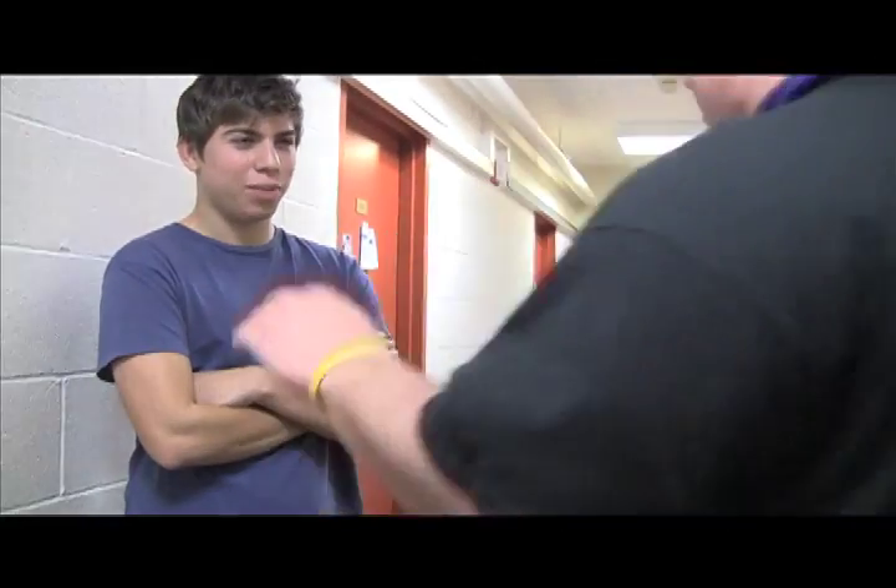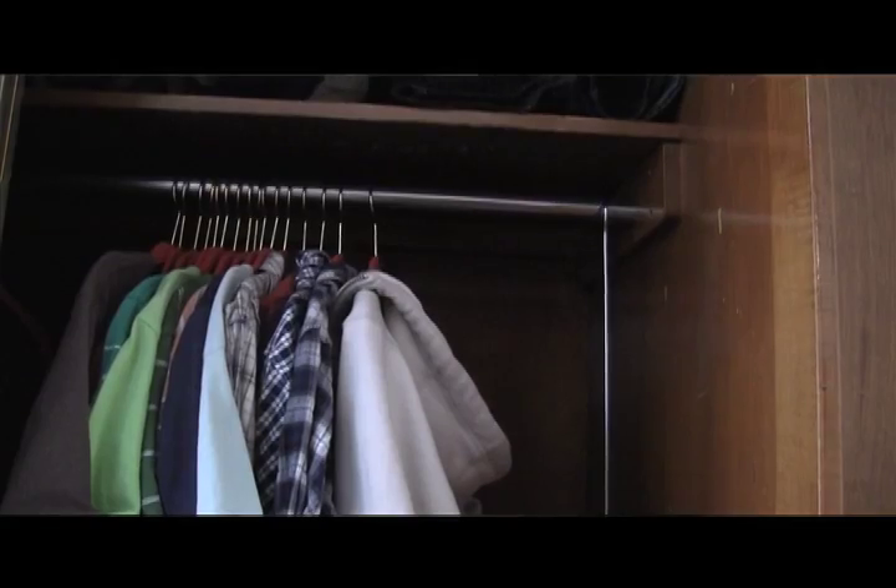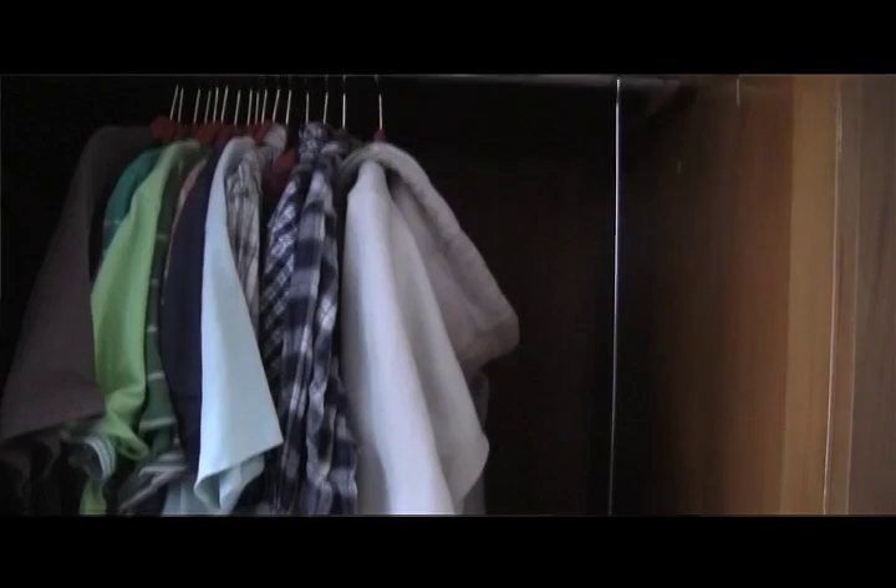Have you ever heard of a closet doubler? No. A closet doubler is an additional rod that you can hang from your closet rod, giving you more space to hang your clothes. This is a simple way to extend the space you have in your closet and avoid clutter.